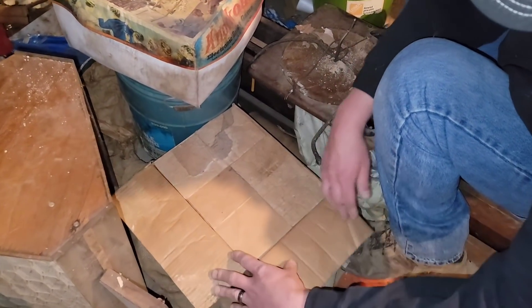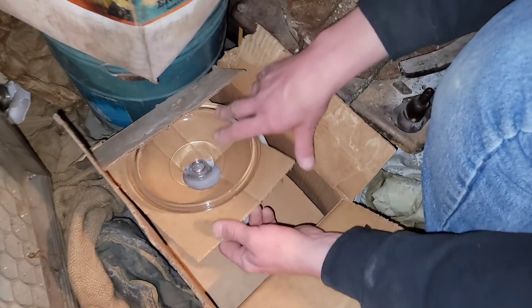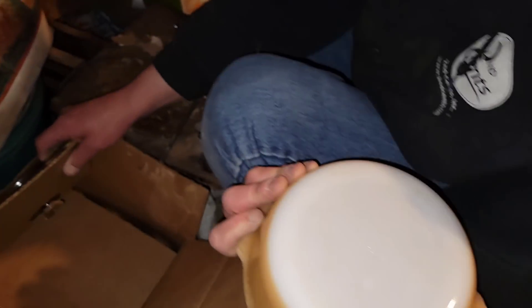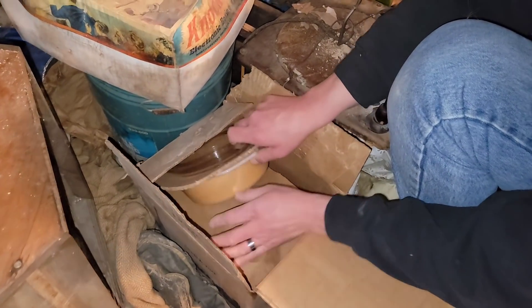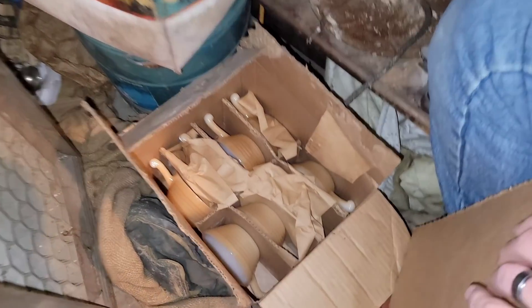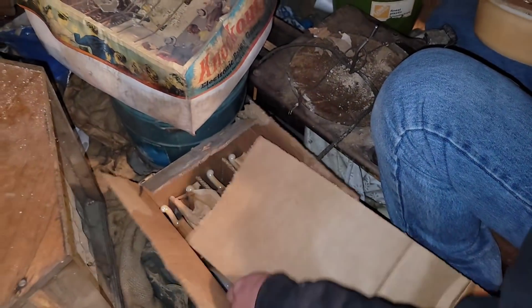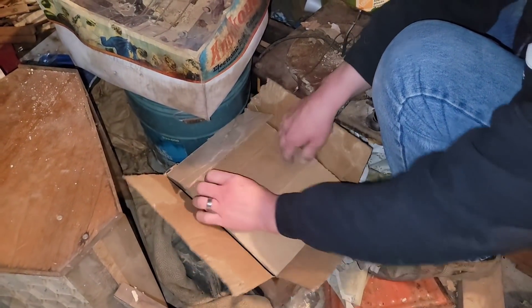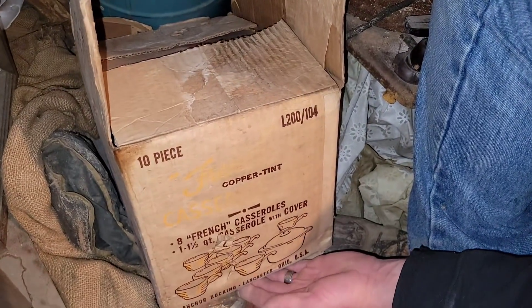That box right here. Look at that — is it Pyrex or Fire King? Fire King. Should be Fire King. This looks like new old stock Fire King. Look at that — a whole little set. I'm assuming this is the original Fire King box it came in. Yep, right there. A 10-piece set.